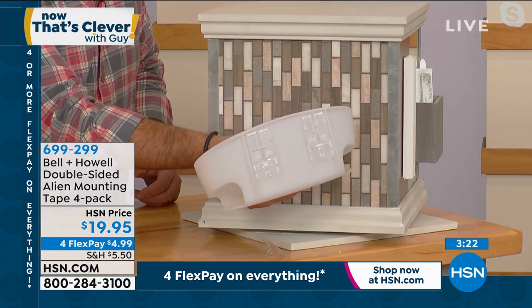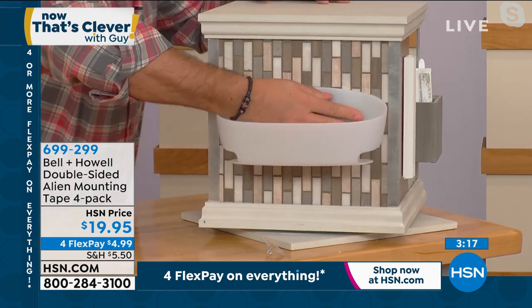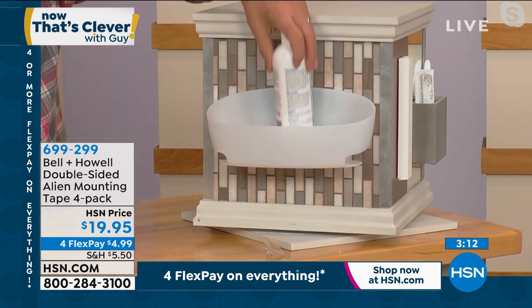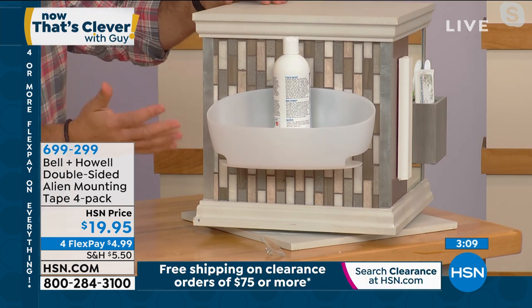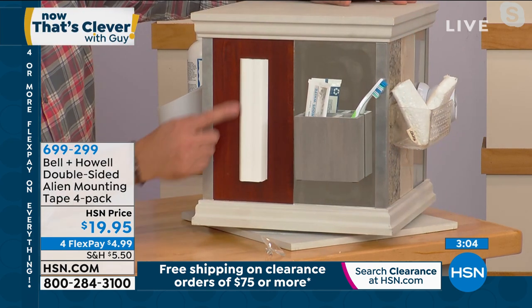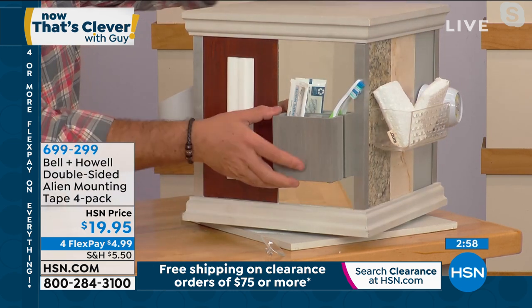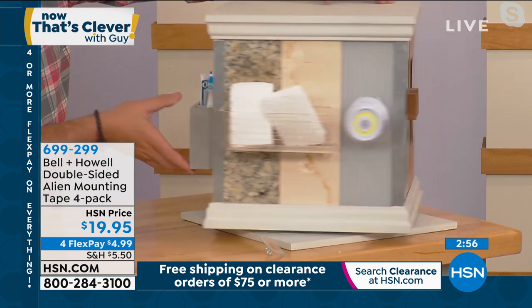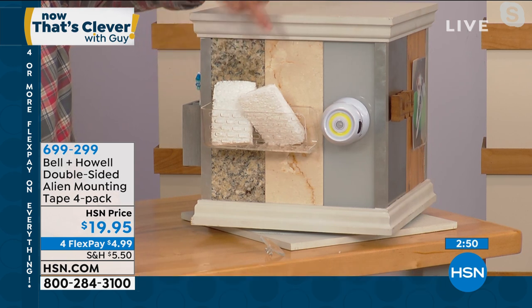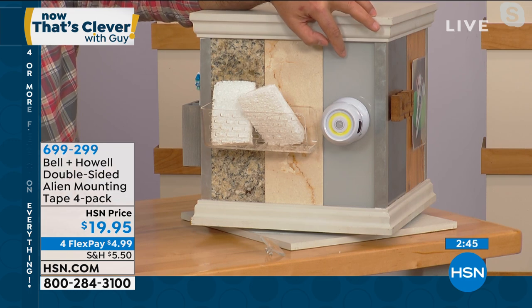I put Alien Tape on the back of this caddy — there are already two pieces with the backing pulled off. I'm going to try to make it as level as I can, hold it for a few seconds, and now that's on there. You can see it'll already accept weight — that's how fast it works on all those grout lines. This is great for wood baseboards with conduit to hide wires, putting up caddies on mirrors or glass, and in your kitchen on marble or granite backsplash — Alien Tape to the rescue. No drilling involved.